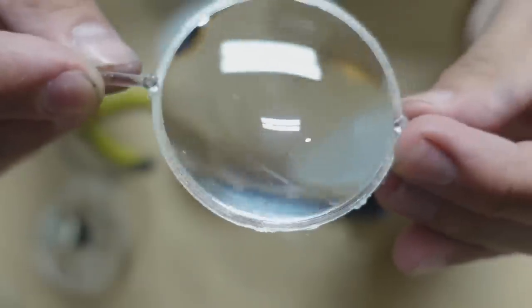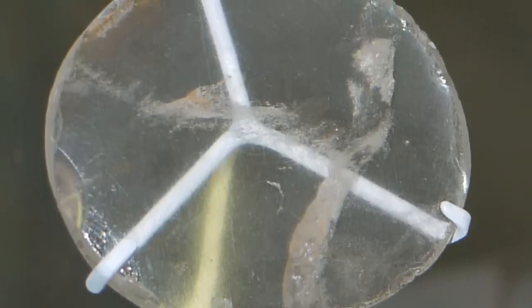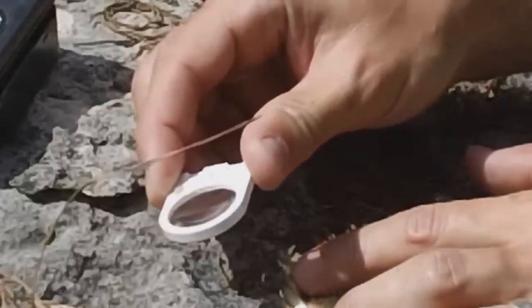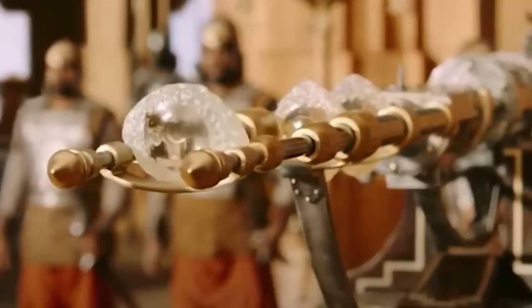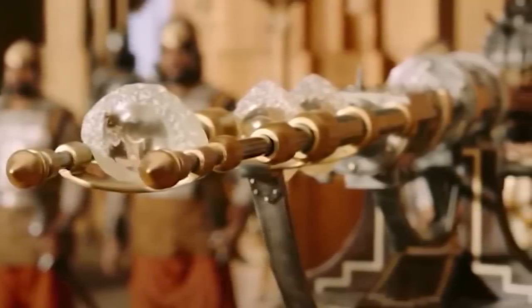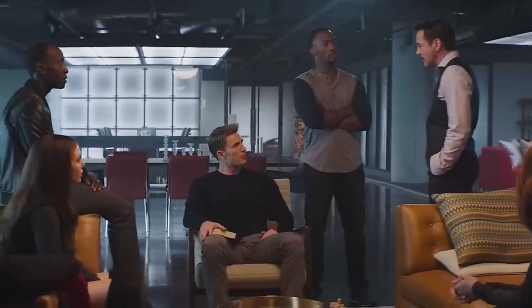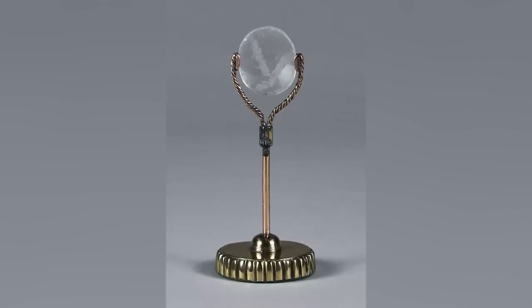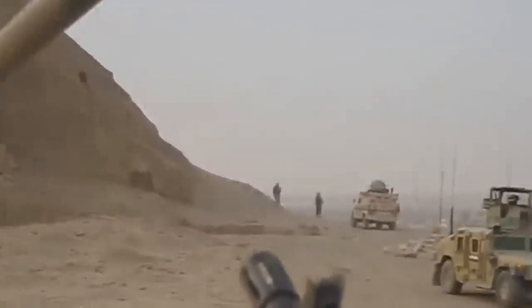Some archaeologists and historians claim that the Nimrod lens is the world's first telescope. Others say that it was never designed for such a function, and that its magnification properties were used to magnify the sun's rays and start fires rather than gaze at distant objects or stars. The debate has been ongoing for well over a century and doesn't seem likely to end anytime soon. The artifact, also known as the layered lens, was discovered in the ruins of an Assyrian palace in Iraq in 1850.